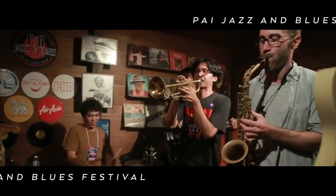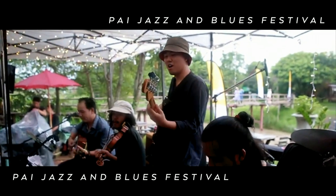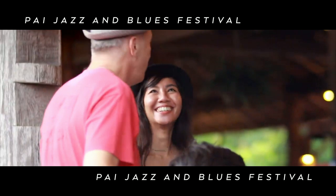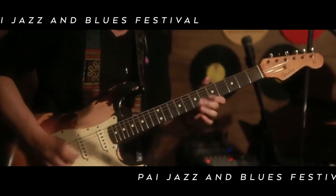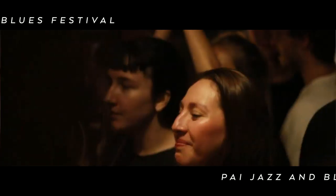If you're a music lover, you might not associate jazz with Thailand, but head to the small riverside town of Pai in July and you'll find a jazz and blues festival drawing talent from throughout the country. It's the perfect place to spend an evening after a day exploring the local hot springs and waterfalls.